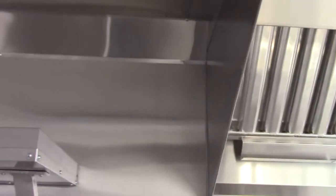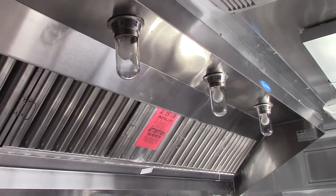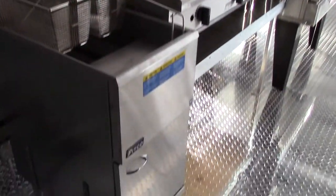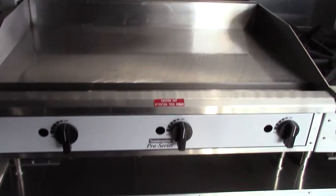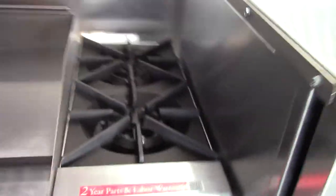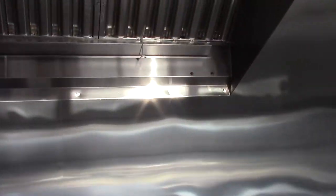We have an 18 inch space before the 10 foot Larkin commercial grease hood. The grease hood covers a Pitco 30 pound fryer, a 36 inch Toastmaster griddle, a Star two burner hot plate, and a self-vented single convection oven. There is a main shutoff valve for the gas.